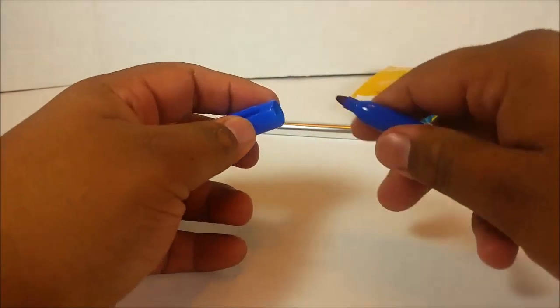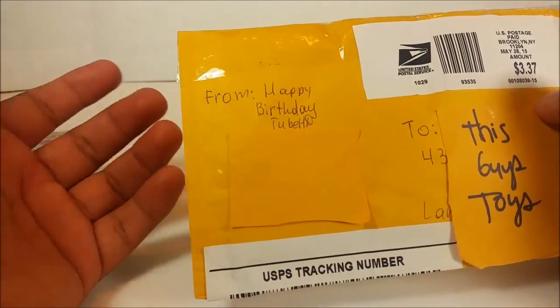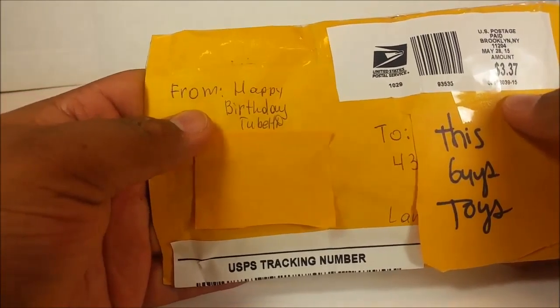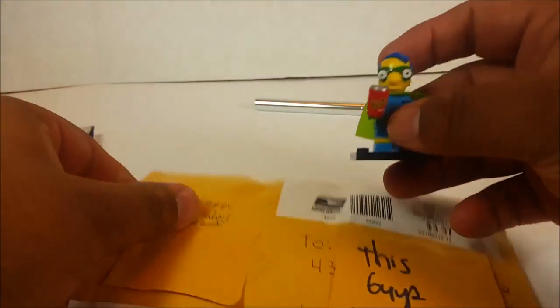You guys are amazing, thank you so much. Please be sure to go check out Happy Birthday Tube HD — I'm going to leave their link down below. They are super cool and they do a lot of videos. They have a ton but they're all fun.